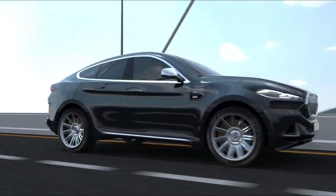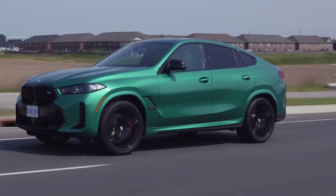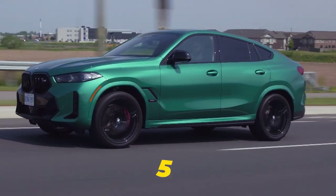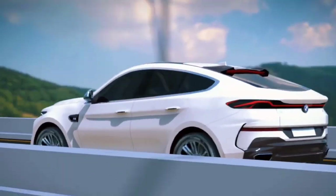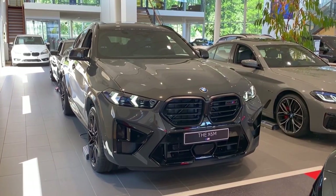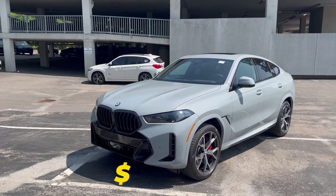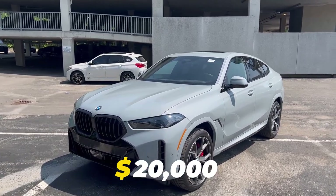Thankfully, even the base six-cylinder X6 handles and rides well. And with its newfound power, it gets you to 60 miles per hour in a little over five seconds. So it's such a great package that you really don't need the expensive V8 X6M. The M60i is a great car if you want your SUV to be sporty, but you pay a $20,000 premium for the privilege.